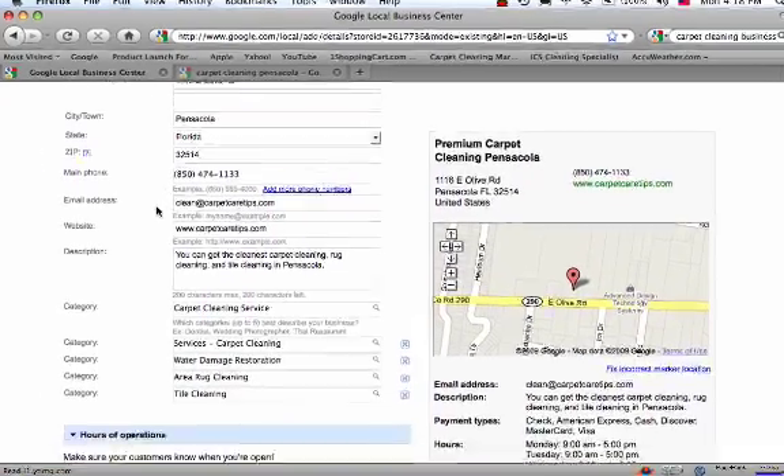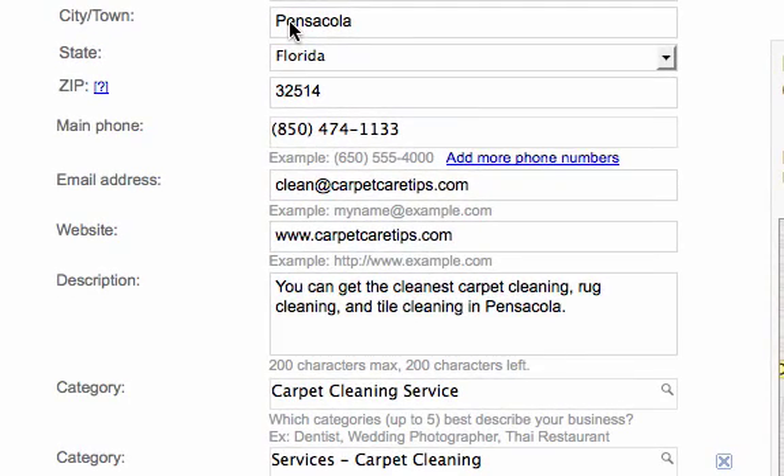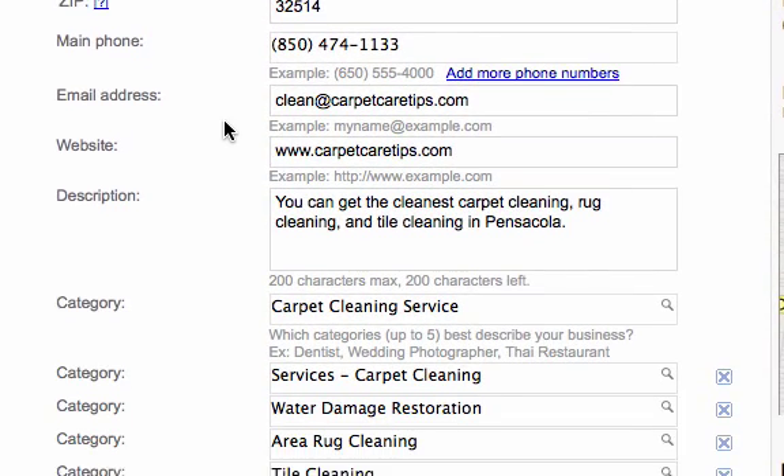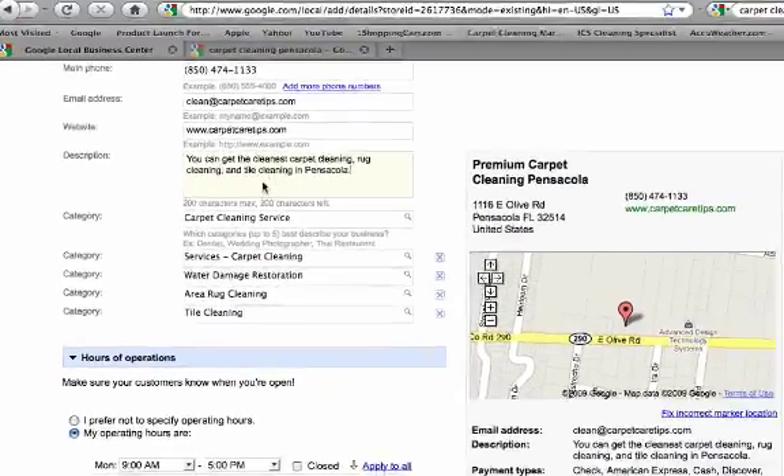Make sure you've got your other information filled out correctly, and that your city is actually part of the city you're trying to get ranked for in the local business area. The fourth thing that's really important is, in your description, put in your keywords — 'Carpet Cleaning' in your city name, or 'Rug Cleaning' in your city name, whichever keywords you're trying to get ranked for. Make sure they're mentioned in a conversational manner so it doesn't just look like spam, but mentioned naturally in a normal sentence.